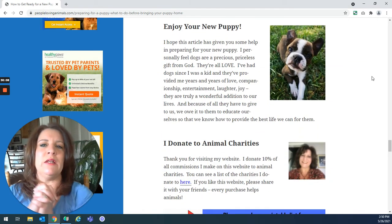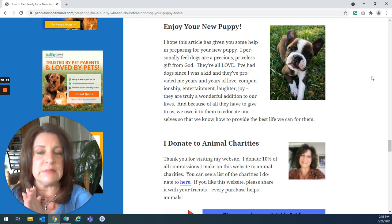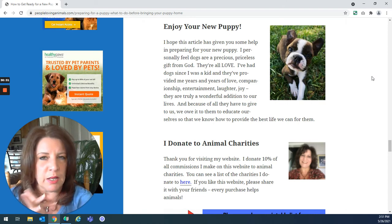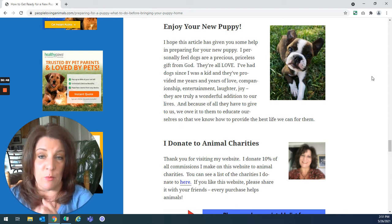No matter how many decisions you have to make and how confusing or a little scary it can be, just enjoy your puppy. I personally feel that dogs are a precious, priceless gift from God. They are all love. I have had dogs since I was a young child, and the love and companionship and laughter they have brought me my whole life is priceless.